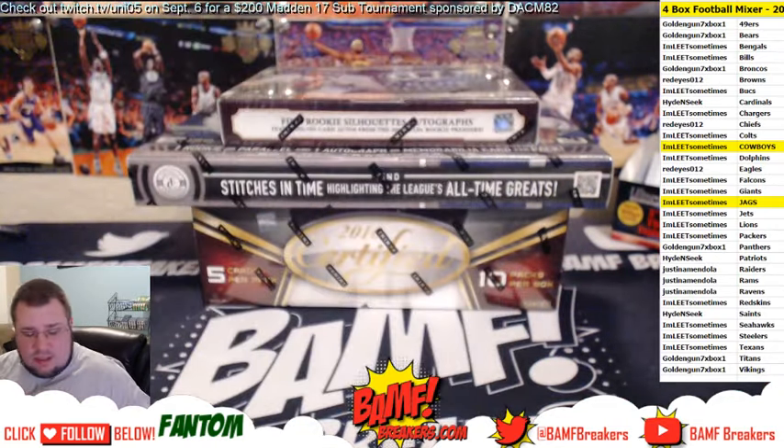Moving on to Certified. I wish they had hot boxes, but I guess they put the Peyton Manning insert sets in here. I wish we could get some of those — that'd be awesome. Still have not pulled one; we've opened over two cases now.